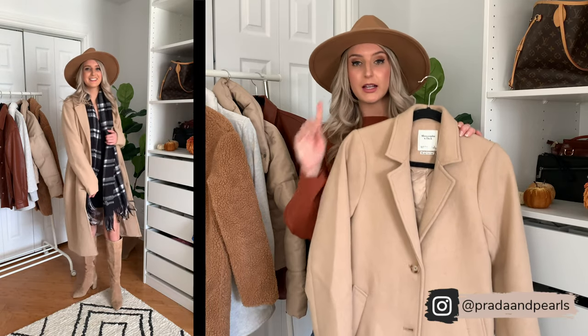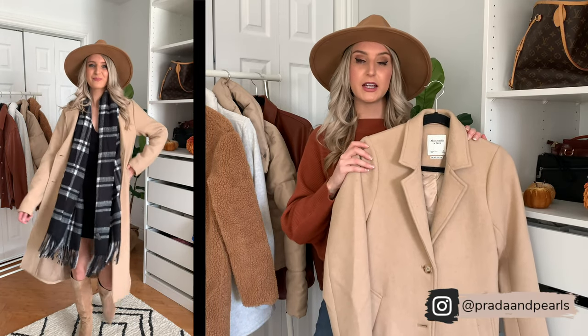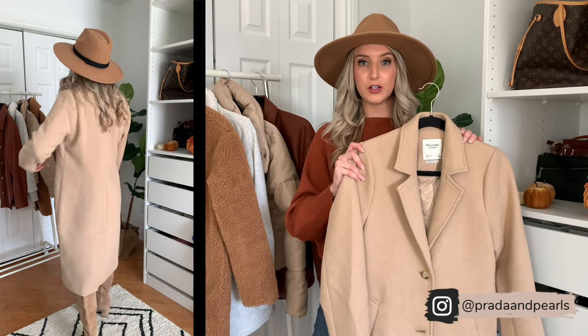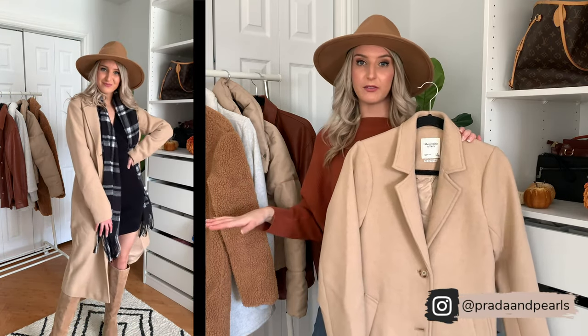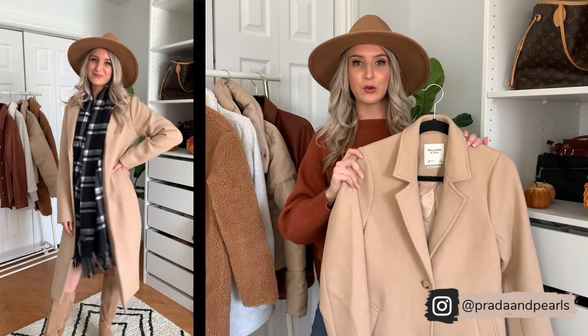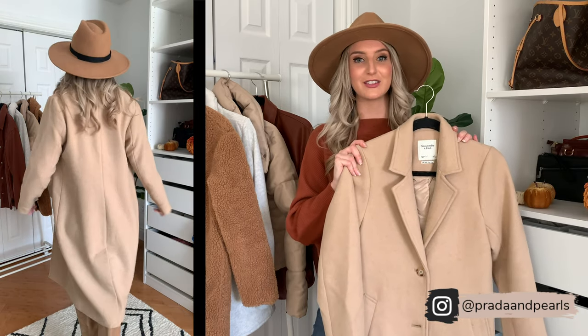I wanted to mention that it also comes in petite, regular, and tall sizes. So no matter what your height is, there's an option for you, whereas the other coats don't have that option. So this is another good selling point for this coat — I love it, I'm sold. It's definitely going to be in my closet this year.